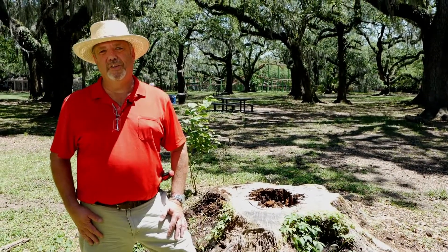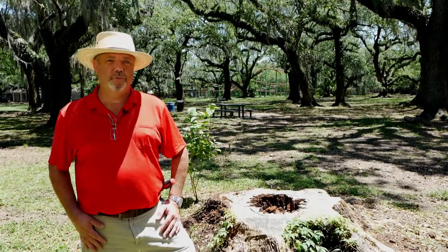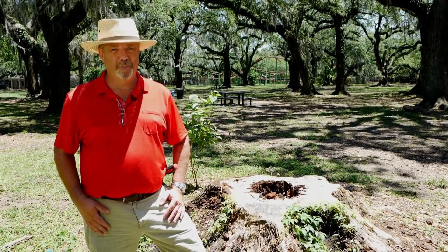Hi, I'm Chris Dunaway with the LSU AgCenter. Today I am in New Orleans City Park. It is early May, just before Mother's Day, and if you're from this area, you know what that means. That's right, it's termite season.